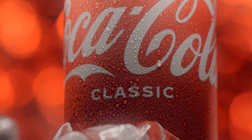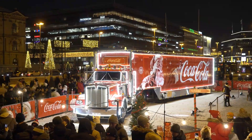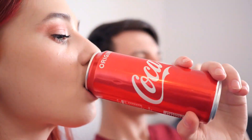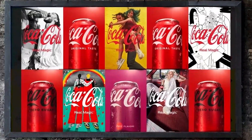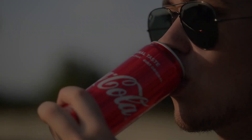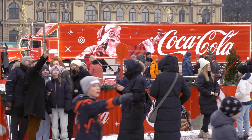But before we dive into the intricacies of this groundbreaking beverage, let's take a moment to appreciate the rich legacy of Coca-Cola, a brand that has quenched our thirst for over a century with its iconic flavors and global presence. Coca-Cola, often called the real thing, has been a household name for generations. With its unmistakable taste and timeless appeal, it has captured hearts worldwide.